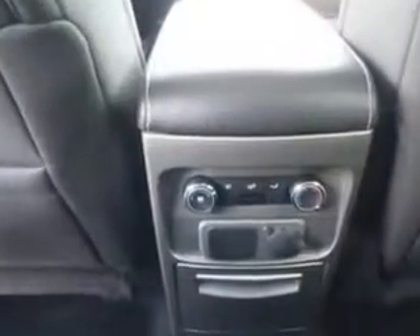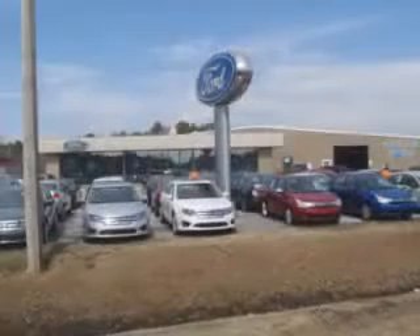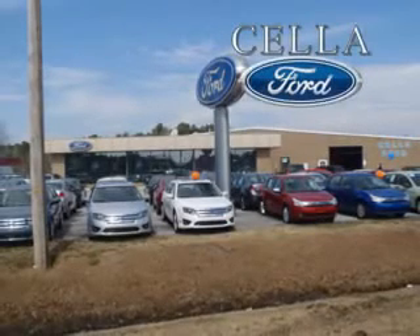Drive your entire family in this 2012 Ford Flex. See us at Sell a Ford today. Sell a Ford, creating customers for life.